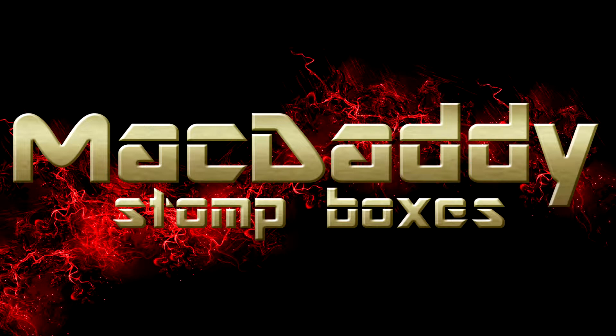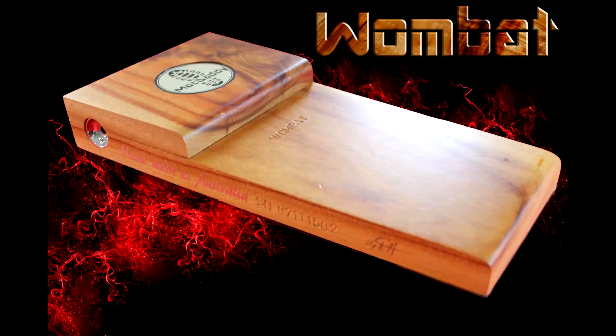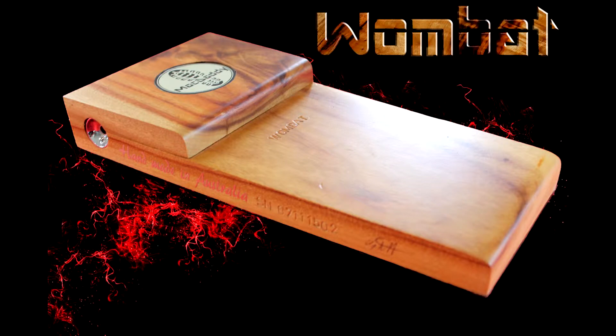Welcome to Mac Daddy Australia. You have now found the home of the best sounding handmade stomp boxes, built right here on the Sunshine Coast.